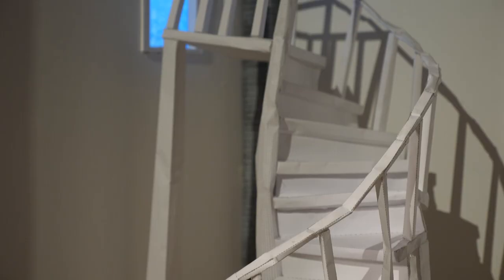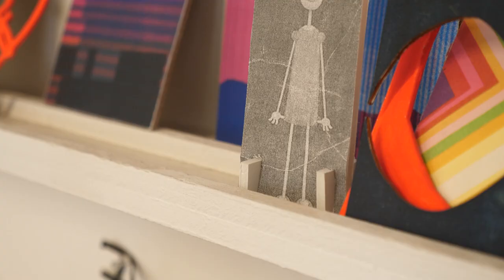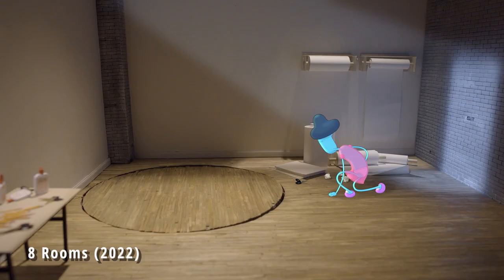I also used crumpled paper as a cloud animation in the sky that you see through the doorway at the top. Generally I really liked the idea of Sarah — the character — having her own agency for creating her kind of escape from the room.